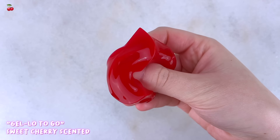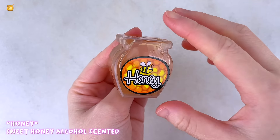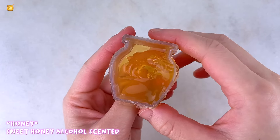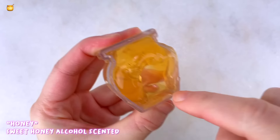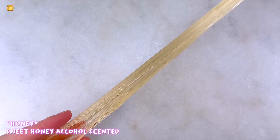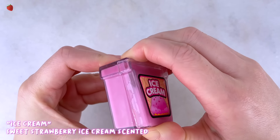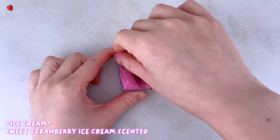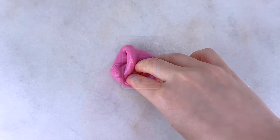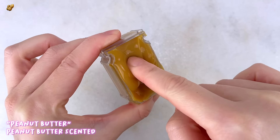The honey one comes in an adorable honey container and is definitely the stretchiest, making it the best texture for stretching and bubble pops. The scent, however, is probably the worst I've ever smelled — it kind of smells like sweet honey but also very strongly like alcohol. The ice cream one, which appears to be strawberry because of the pink color, is super glossy but pretty putty-like and rips without stretching, and does smell like sweet strawberry ice cream. The peanut butter one smells just like peanut butter — creamy and nutty — but is a little rippy texture-wise.